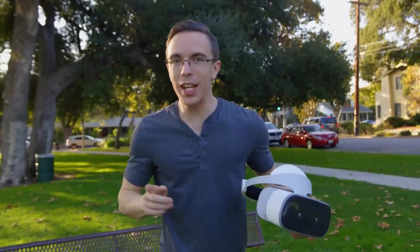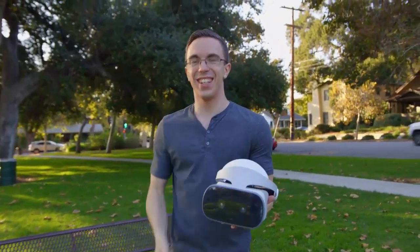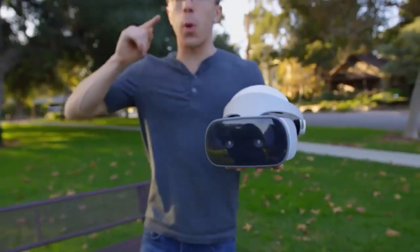Hey guys, this is Austin. I might not have a voice today, but what I do have is the Lenovo Mirage Solo with Daydream. This is a very different way of doing VR — and a very different way for me to talk in my videos, because I'm sick. Huge shout out to Lenovo for sponsoring this video.